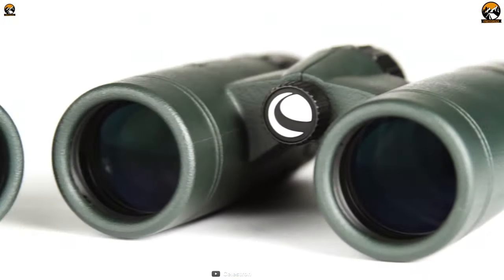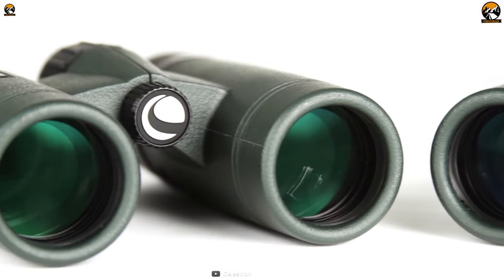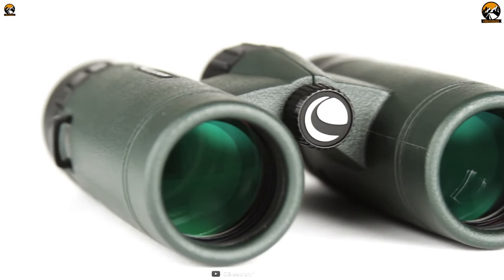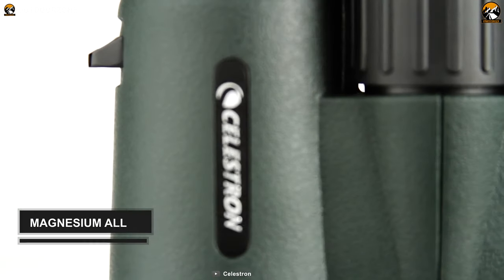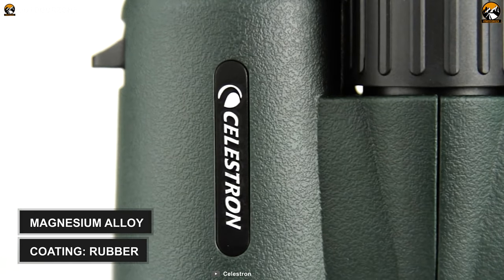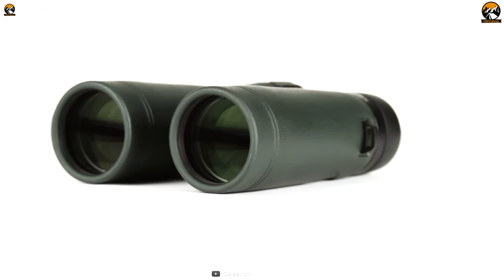Designed with high-quality lenses and packed with optical, mechanical, and ergonomic features, the Celestron Trail Seeker AD will deliver edge-to-edge sharpness with excellent color correction, taking your birding to the next level. Crafted from magnesium alloy, its body is coated with rubber. As a result, it'll stand up to hard use for an extended period.